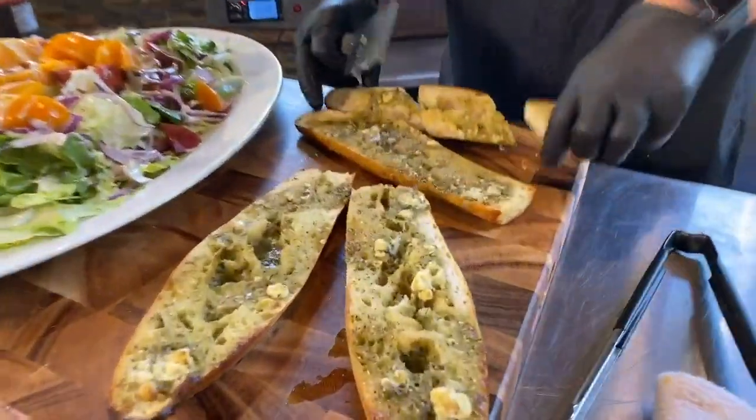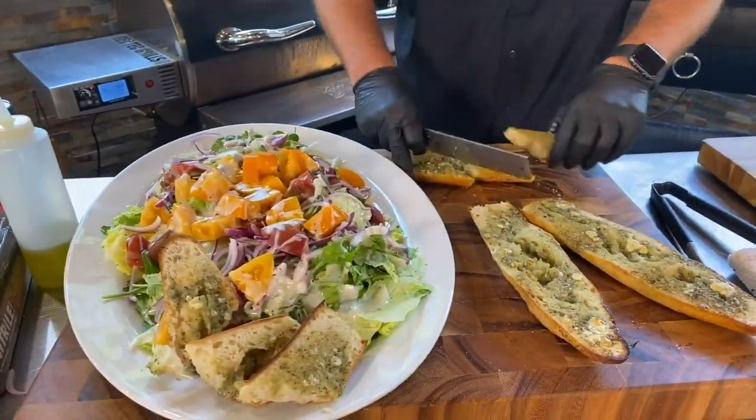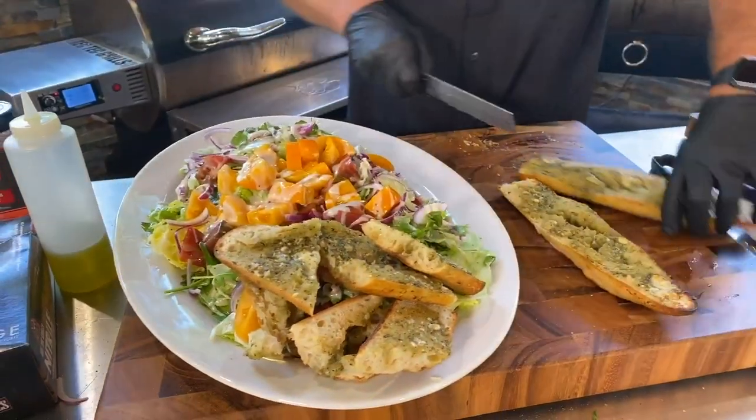Chef Brett asks, could you use some of that bread as croutons? Shoot yeah you could — blue cheese garlic bread croutons. So what temp are you shooting for with those steaks? About 125, and that way they'll carry up to about 130.